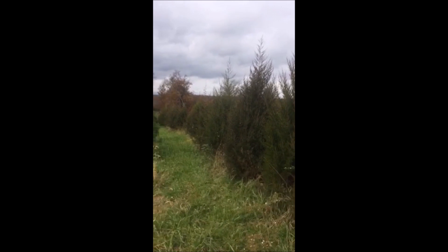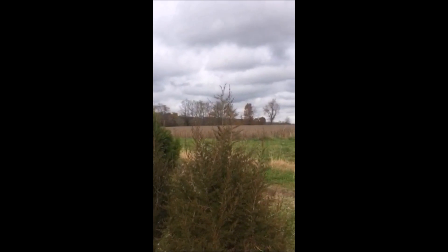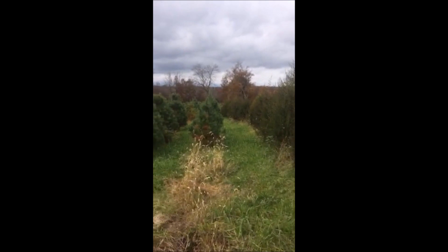These are eastern red cedars at Highland Hill Farm. We're in an area where there would be a lot of deer, right next to a big soybean field. Eastern red cedars do very well here, as well as the white pine.